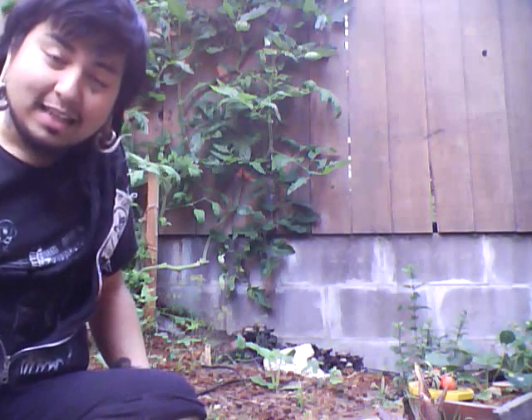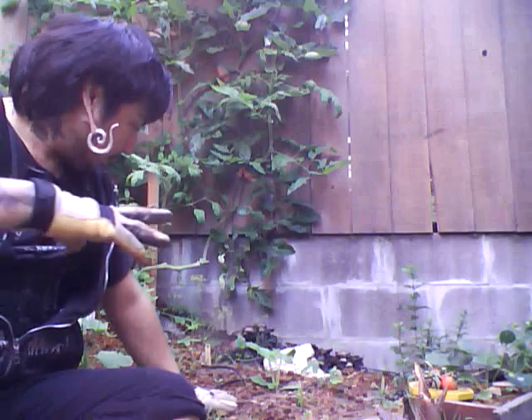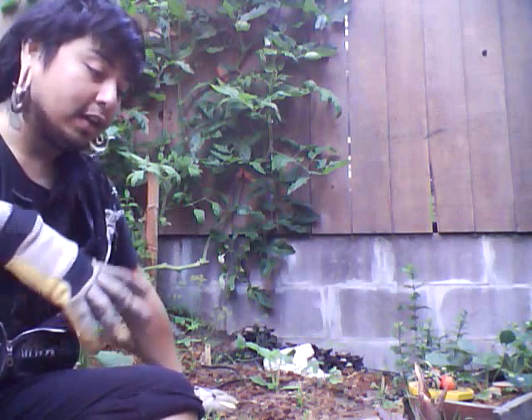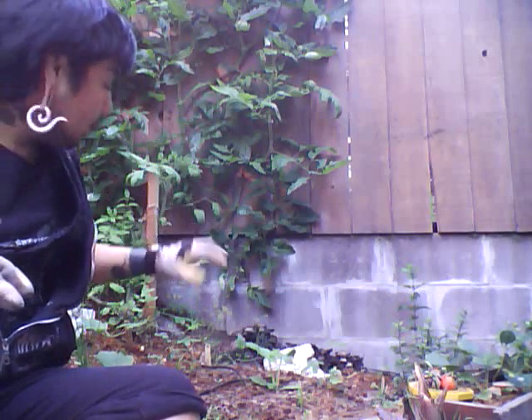We're going to do some close-up shots on it and kind of see more than likely what happened. We have the rotting log, which is pretty much ideal organic compounds that are rotting and decaying. Bacteria have already started to rot it. There are sow bugs and definitely some native newts, and at one point slugs were breaking this down and kind of making it home.